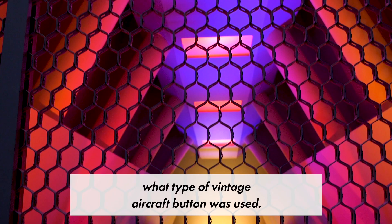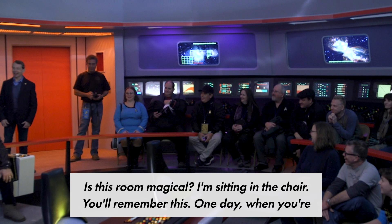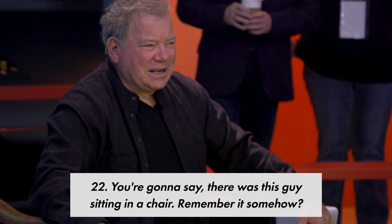Is this room magical? I'm sitting in the chair. You'll remember this one day when you're 22. You're going to say, there was this guy sitting in a chair, remembering somehow.